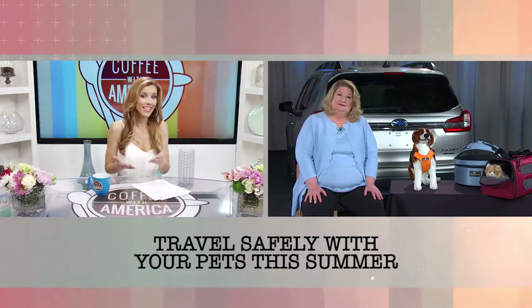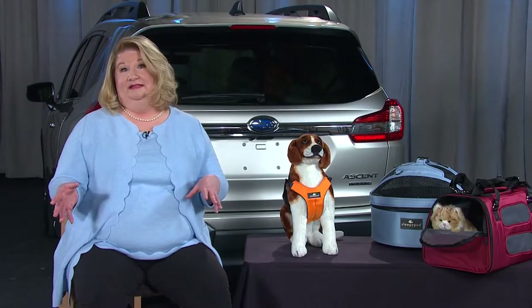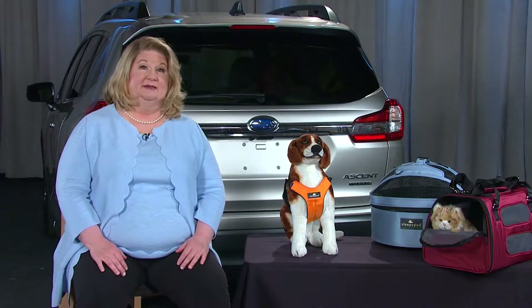What if we have kids in the car as well? If you travel with your child and your pet in the vehicle at the same time, you want to secure your child in that second row captain's chair, and then place your pet on the opposite side of the vehicle — secured with a Center for Pet Safety certified device that will keep everyone as safe as possible.